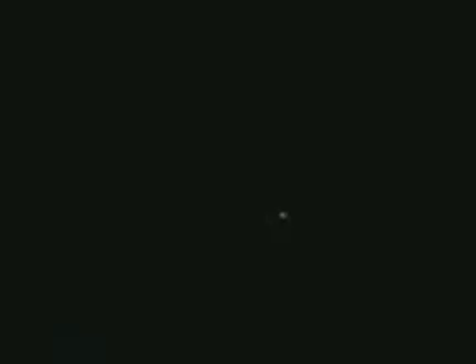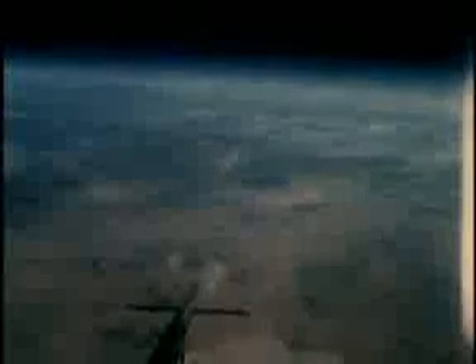In February of 1970, Air Force pilot Peter Hogue took the HL-10 to a speed of Mach 1.86, the highest speed reached by any piloted lifting body. That same month, NASA pilot Bill Dana took the HL-10 to 90,030 feet, the highest altitude of any heavyweight lifting body.